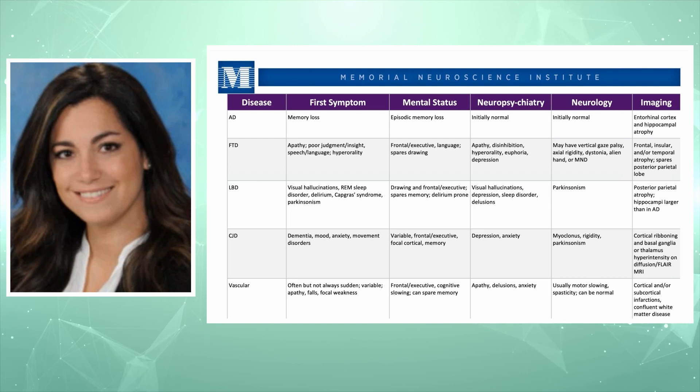In Lewy body dementia, first symptoms usually involve visual hallucinations and sleep problems. Parkinsonism is a hallmark feature, accompanied by depression and delusions. On mental status we see drawing and frontal executive deficits. On imaging we see posterior and parietal atrophy; the hippocampi is usually larger than in Alzheimer's. In Creutzfeldt-Jakob disease, we see more advanced dementia, mood disturbance, anxiety, movement disorders with rigidity and myoclonus, depression and anxiety, and on imaging the thalamus and basal ganglia may be impaired.